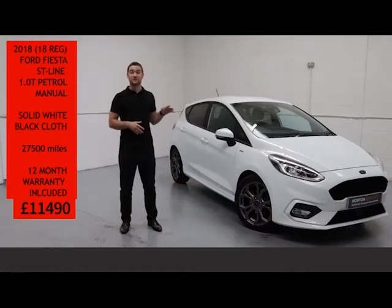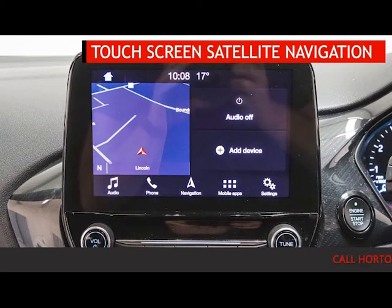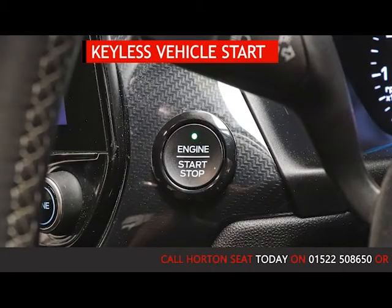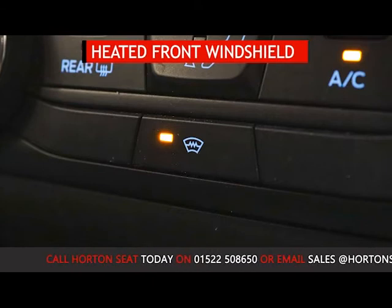This Ford Fiesta has got some great features on it. It's got satellite navigation with Bluetooth phone connectivity, automatic lights and wipers, keyless start, and a heated front windshield.